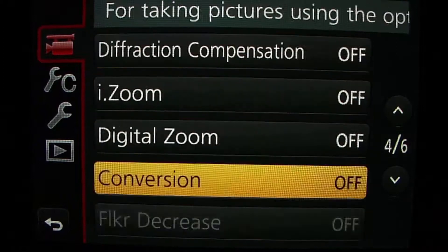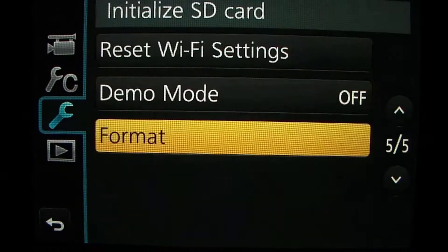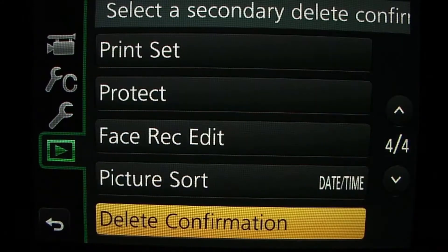By the way, I thought the GoPro settings were confusing — the GoPro is child's play in terms of complication when compared to the FZ300. But I shall not be defeated.